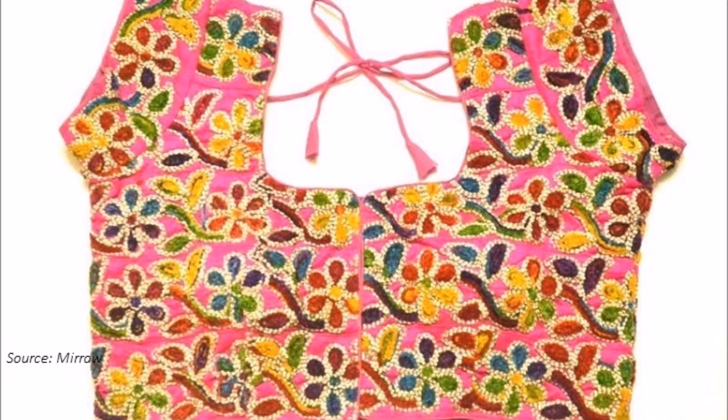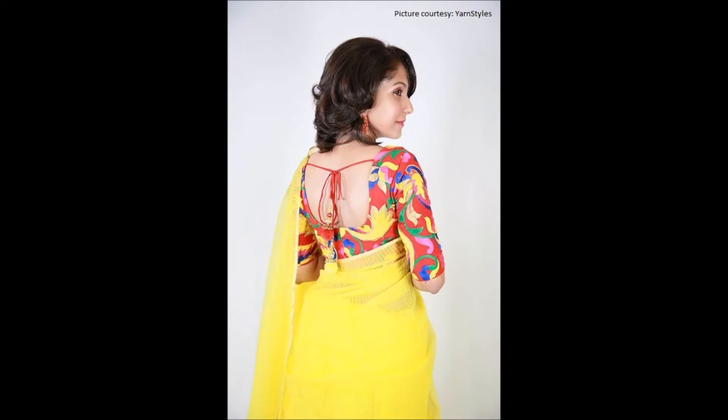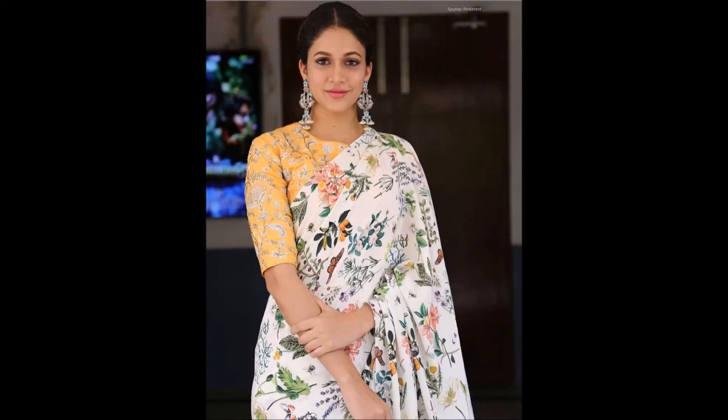Pick a multi-colored blouse and pair it with a plain saree. Make sure your saree matches the less prominent color of the blouse. You can choose a saree that matches two or more colors present in the blouse, but make sure they are not prominent.